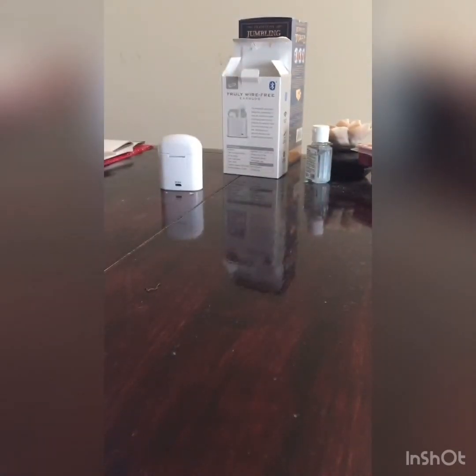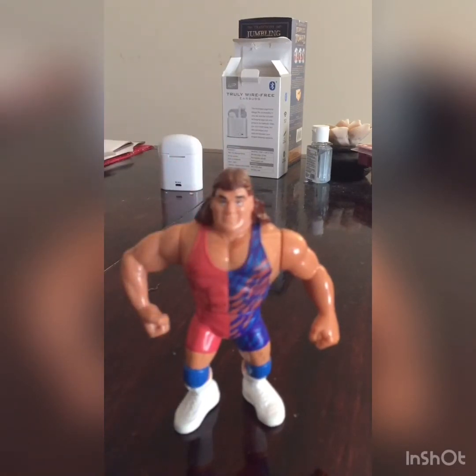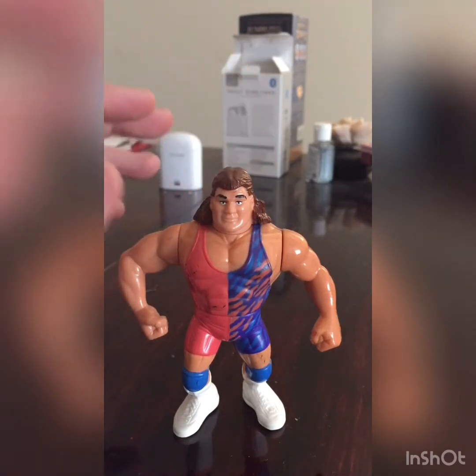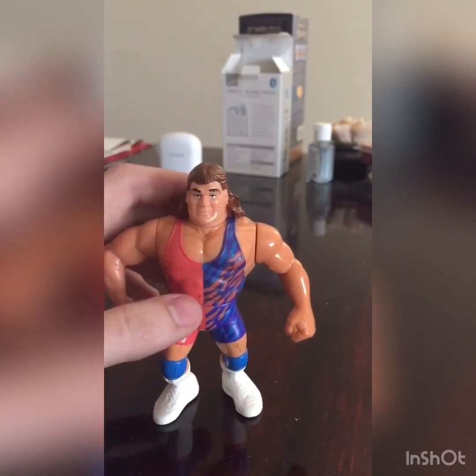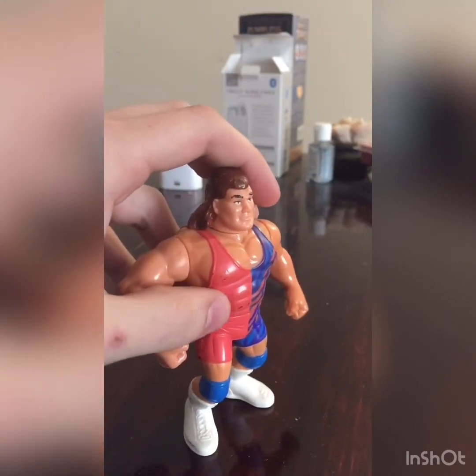The next figure is Scott Steiner — this is from his pre-Big Papa Pump days, when he was in a tag team with his brother Rick as the Steiner Brothers. One of the greatest tag teams of all time — they won gold in every territory, WCW, WWF, you name it. They were super athletic, very knowledgeable in wrestling, and made their opponents look great. I love the color scheme — coral pink on one side and a tie-dye pattern on the other, split right down the singlet.